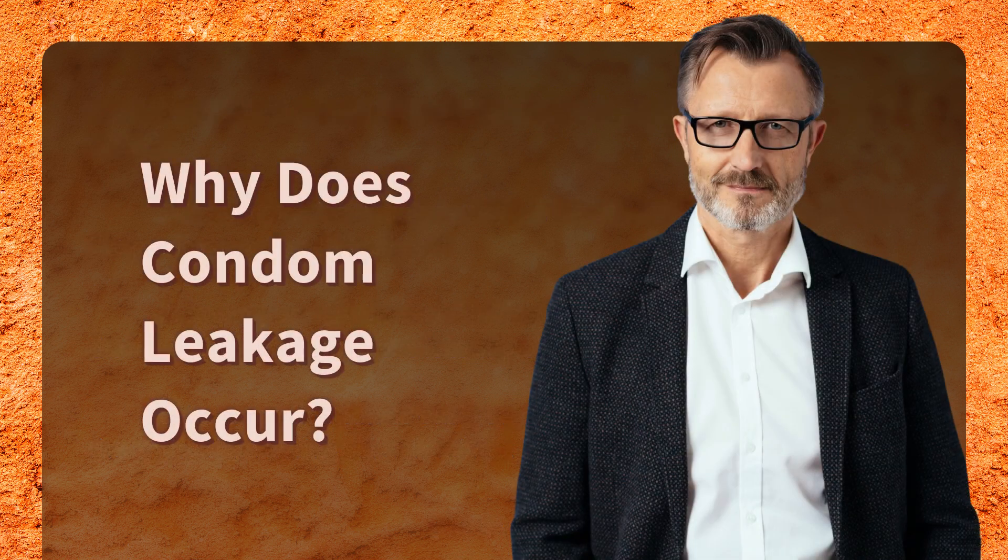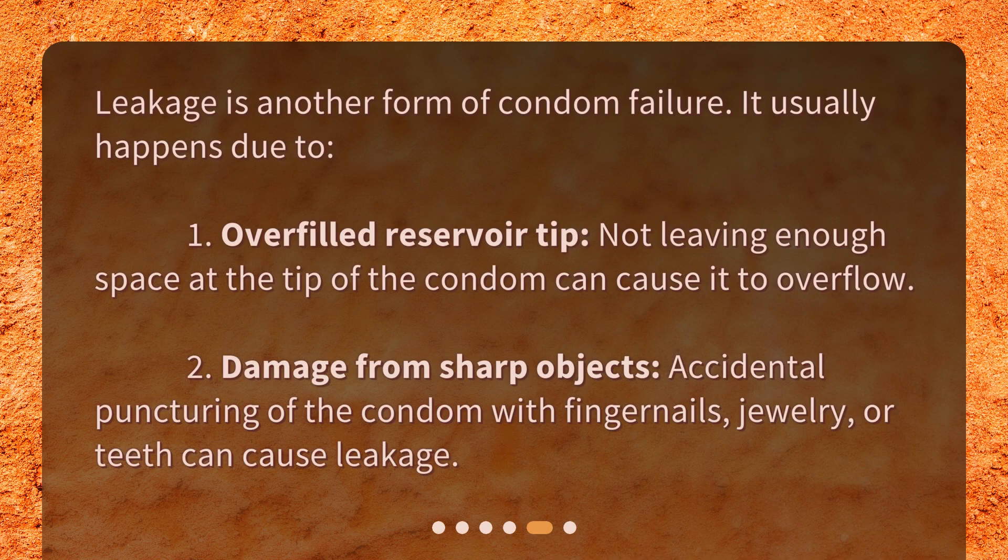Why does condom leakage occur? Leakage is another form of condom failure. It usually happens due to: 1. Overfilled reservoir tip — not leaving enough space at the tip of the condom can cause it to overflow. 2. Damage from sharp objects — accidental puncturing of the condom with fingernails, jewelry, or teeth can cause leakage.